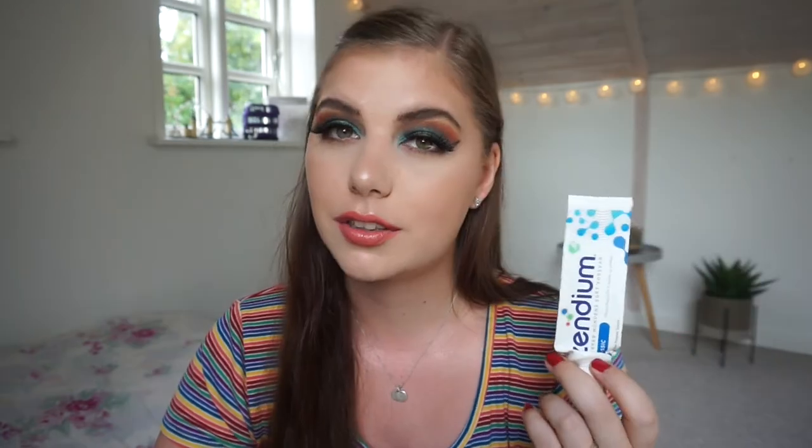I have some Zendium toothpaste finished up. If you're Danish, do you know if Zendium is cruelty-free? Let me know — I have a lot of tubes left in my stash but I can't find any information on it. And if it's not, do you know any affordable cruelty-free toothpaste available in Denmark?